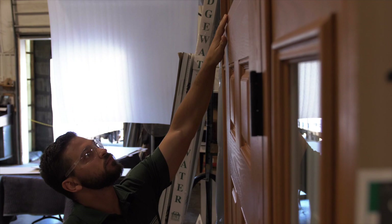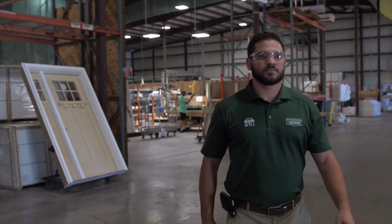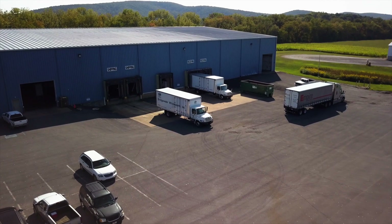Each door is carefully inspected and installed by craftsmen to ensure you are receiving the perfect order. We offer a 10-year finish warranty along with a limited lifetime warranty on the door unit.